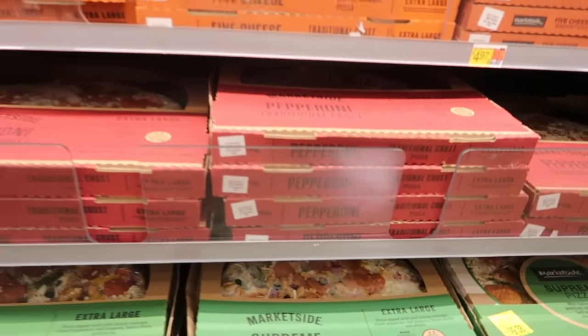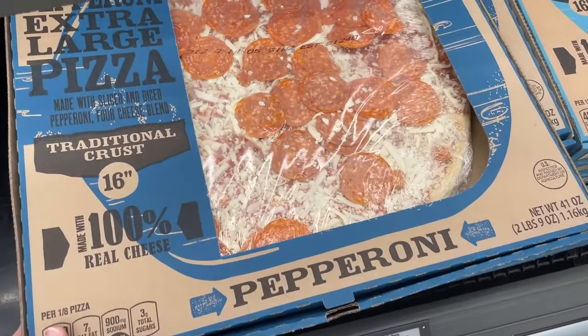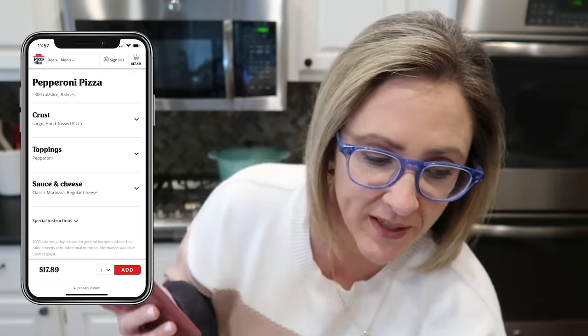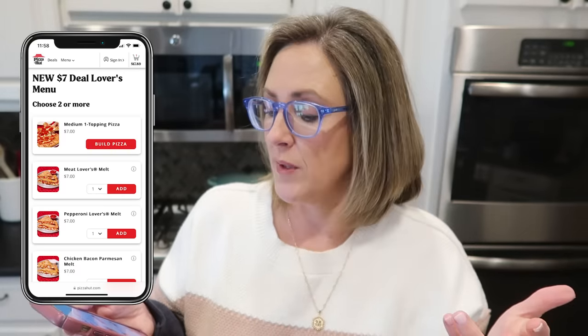We've been very into the take-and-bake pizzas at both Aldi and Walmart. They're very large pizzas — we really only need one to feed our family, but even picking up two for leftovers at around seven to eight bucks each is a great value. To us they taste just as good as fast food pizza. A large pepperoni pizza at Pizza Hut is over $17, so after taxes it's like $25 — and that's only for pickup. I might as well go to Walmart for a take-and-bake pizza and save well over 50%.